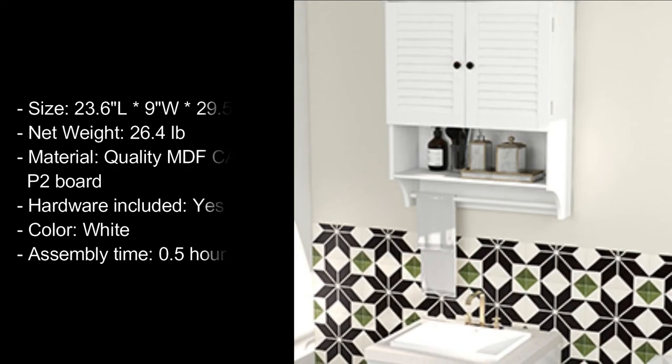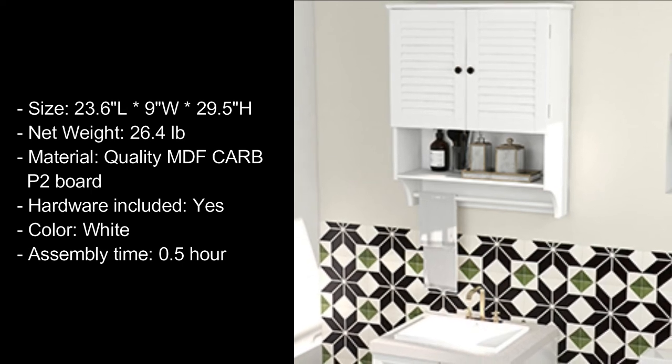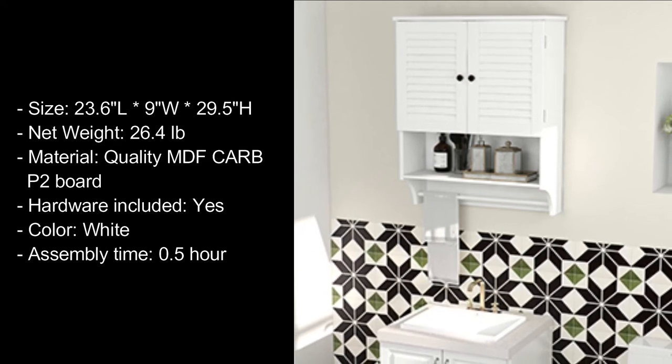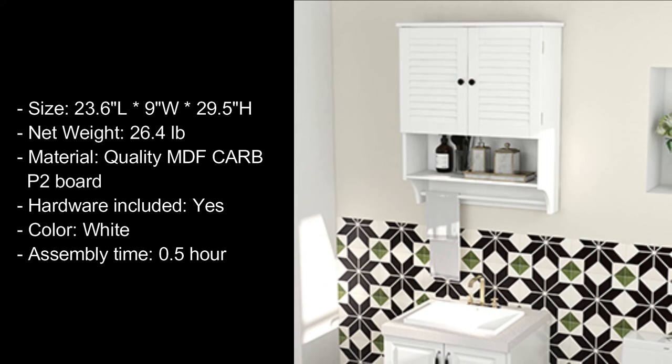Size: 23.6-inch L x 9W x 29.5H. Net weight: 26.4 lbs. Material: Quality MDF carved P2 board. Hardware included: Yes. Color: White. Assembly time: 0.5 hour.